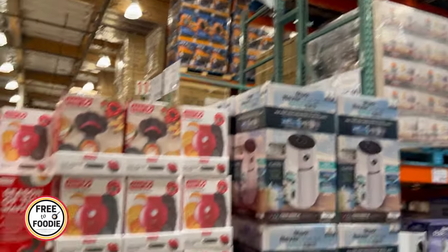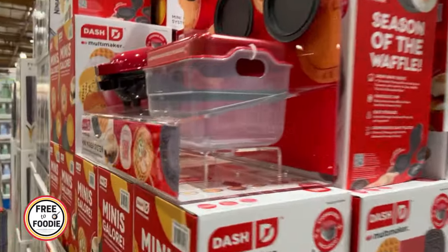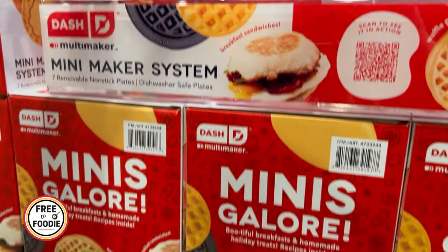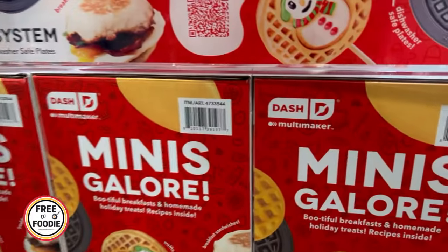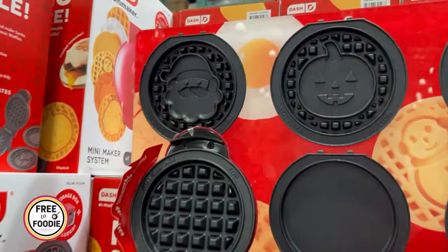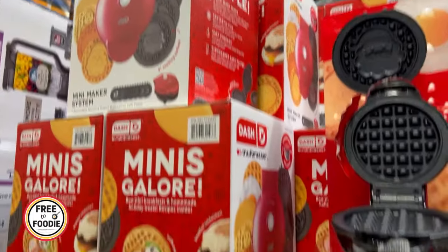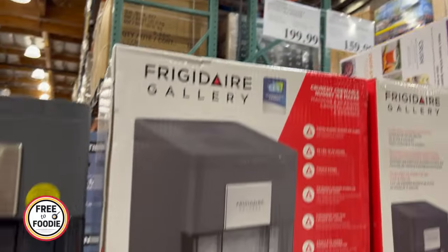$27.99 — I was so impressed with this Dash mini waffle maker. I've never seen one where it has interchangeable plates. You can do the snowman, Santa Claus, the jack-o-lantern, so it kind of gets you through all the holidays. I have a pumpkin one and a Christmas one, but this is cool because everything is all in one for like 27 bucks — it's like getting three.